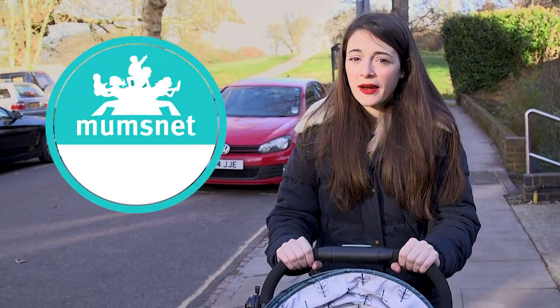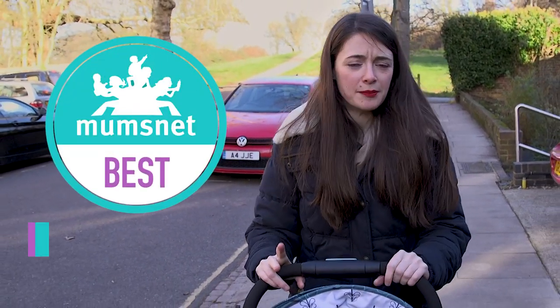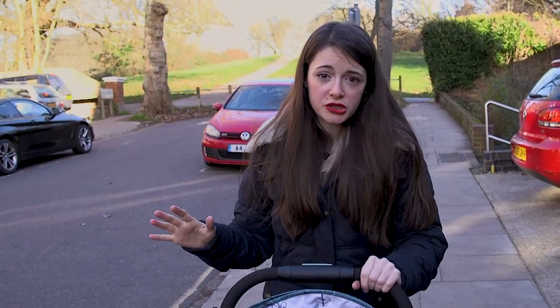One of the key purchasing decisions new parents face is what buggy to buy, but it can be a bit overwhelming when you're faced with so many options in store.